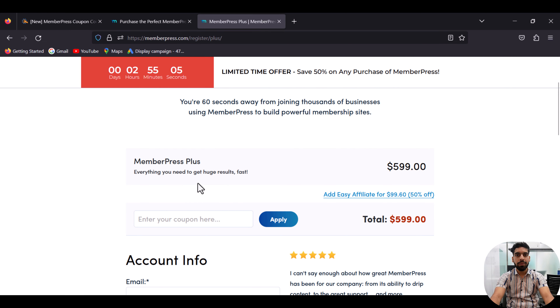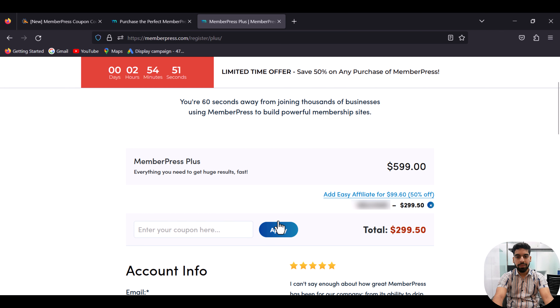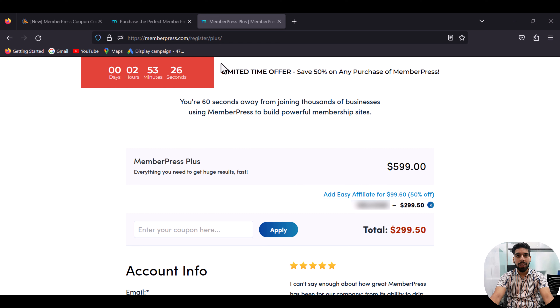Copy this and paste it here. And that's it — your coupon code has been successfully applied.